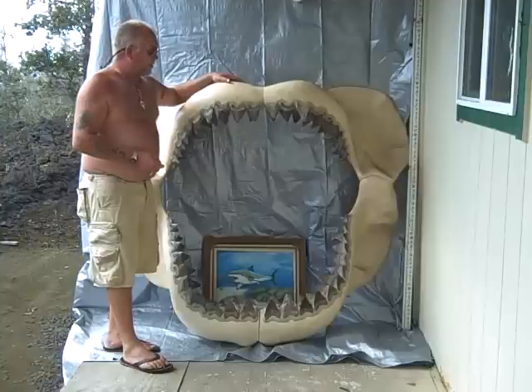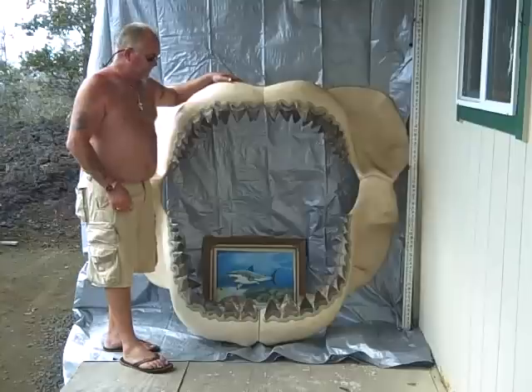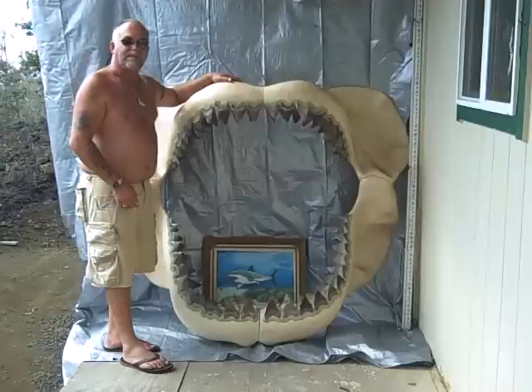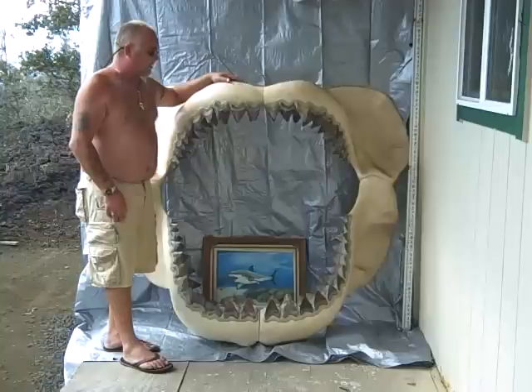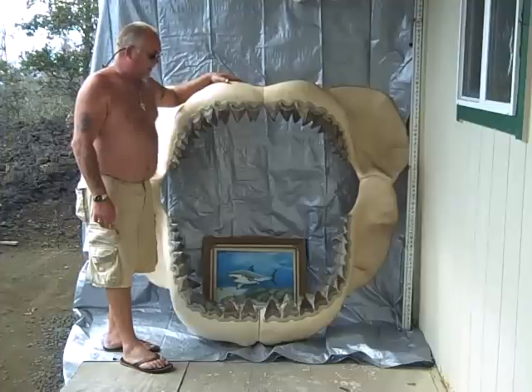So I'm the fortunate one to own this, but due to some illnesses in my family I have to part with it. It's a wonderful piece to add to your collection if you're into sharks. This creature actually roamed the oceans and ate sperm whales and mammoth elephants — it's very special.